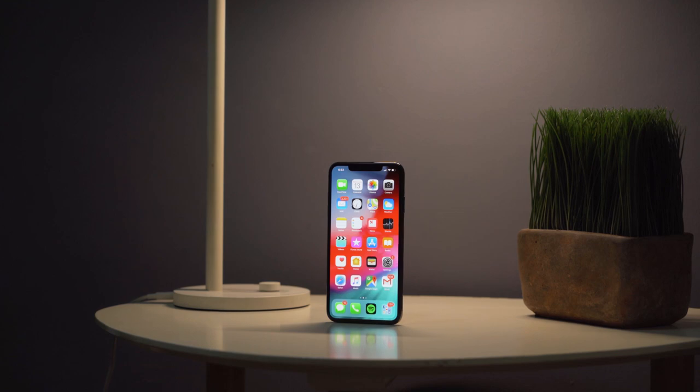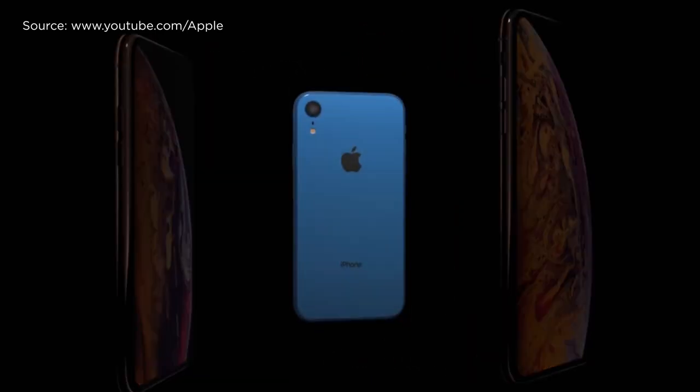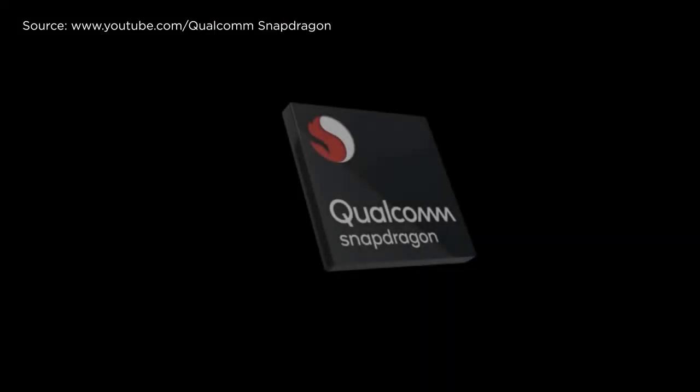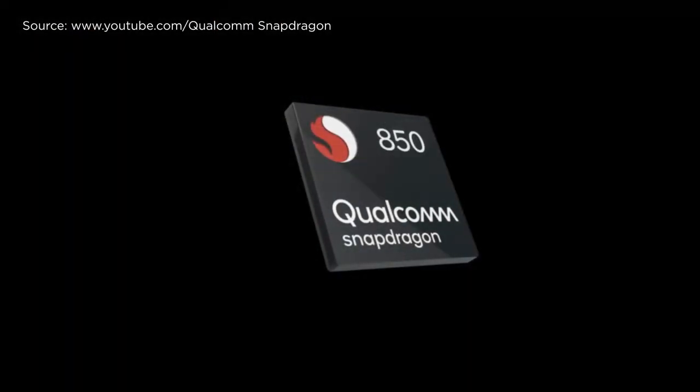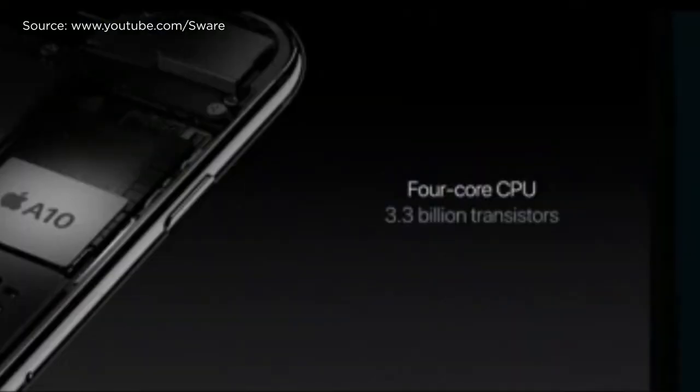If you know a little enough about iPhone internals, you know that under the hood, your iPhone is powered by Apple's A-something processor. The iPhone XS series got the A12 Bionic, and every year a new A-Series chipset from Apple is released and pitted against the latest Qualcomm chipset in Geekbench, in which the Apple A-Series chipsets always take the cake.